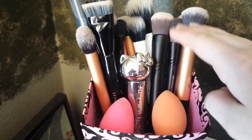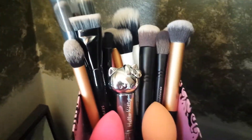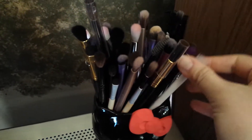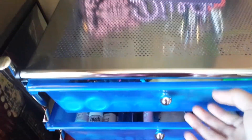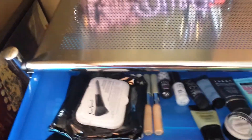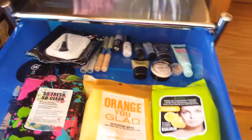I also have the Real Techniques beauty blender and the Sephora one. Here are my eye brushes — I have Real Techniques, Urban Decay, and Sephora brand brushes. I also have this set of three brushes, really cute — the Hello Kitty brushes. The first drawer has concealers, foundation, and primers.